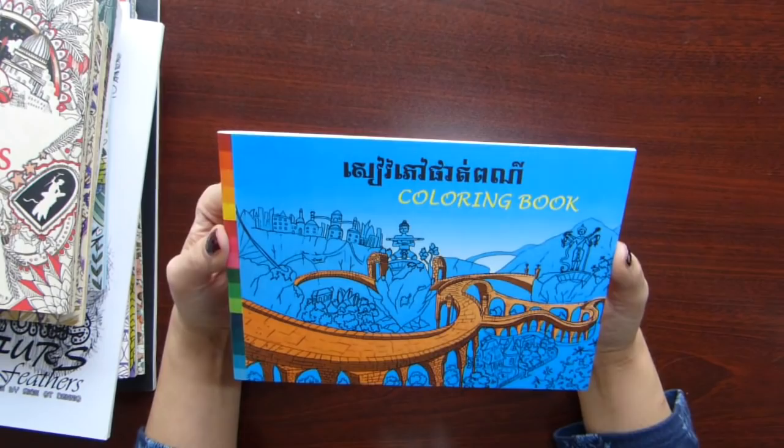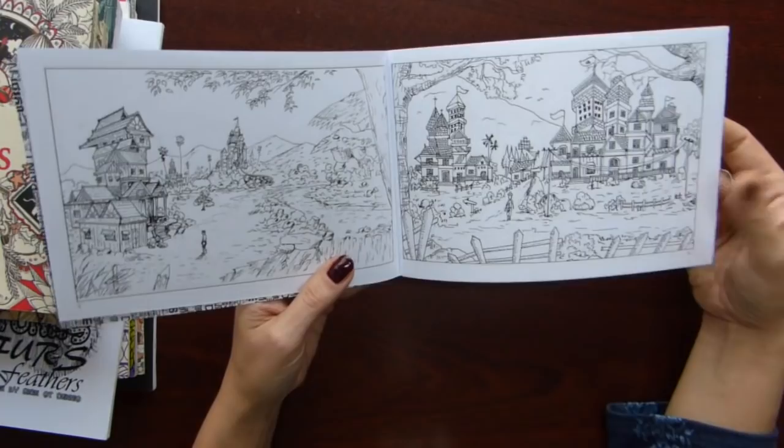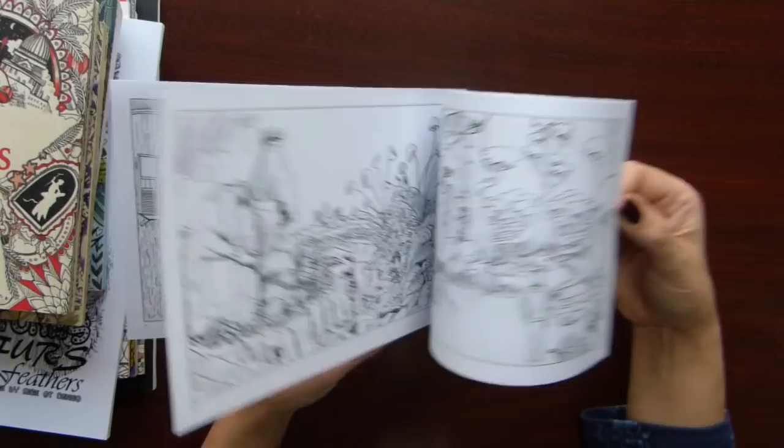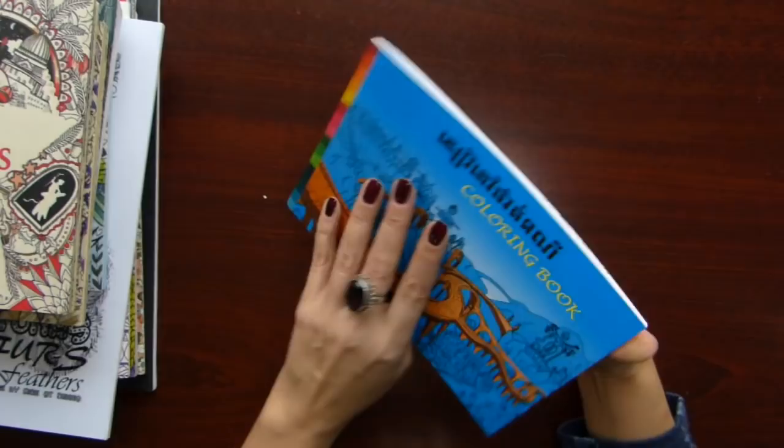The next book that I have is a coloring book from Cambodia. I brought it from my recent visit to Cambodia. Again the pictures are drawn by art students, and when you buy the book you support the students. I think the illustrations are quite interesting, so I got it.